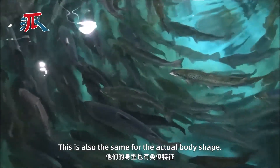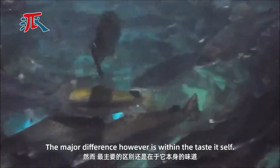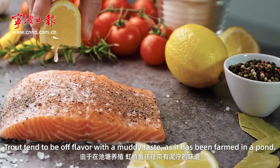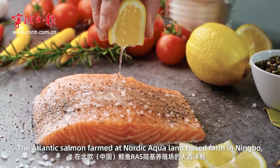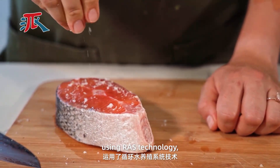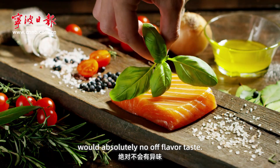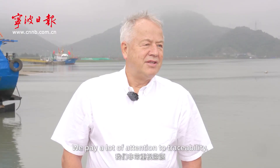This is also the same for the actual body shape. The major difference, however, is within the taste itself. Trout tends to be off-flavor with a muddy taste, as it has been farmed in a pond. The Atlantic salmon, farmed at Nordic Aqua's land-based farm in Ningbo using RAS technology, provides the highest quality Atlantic salmon with absolutely no off-flavor taste.